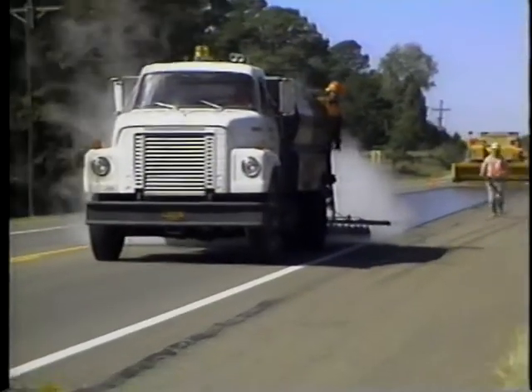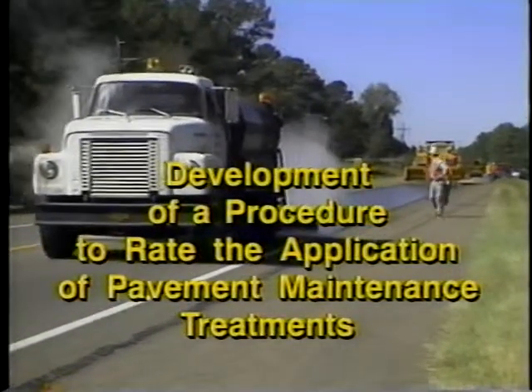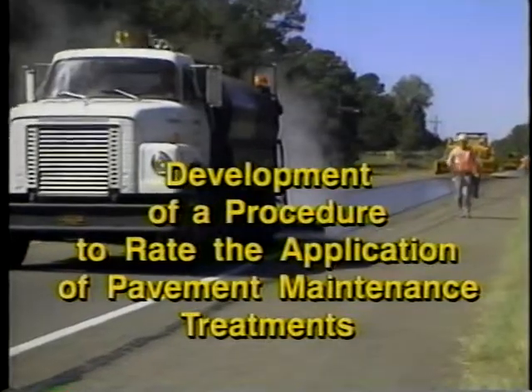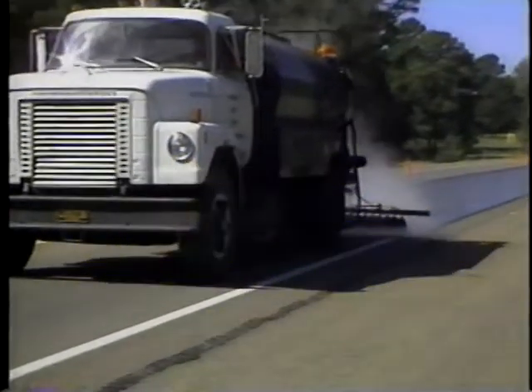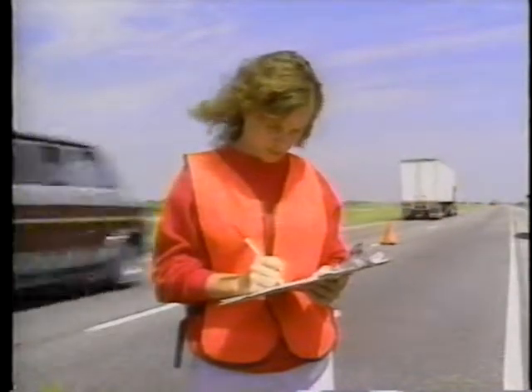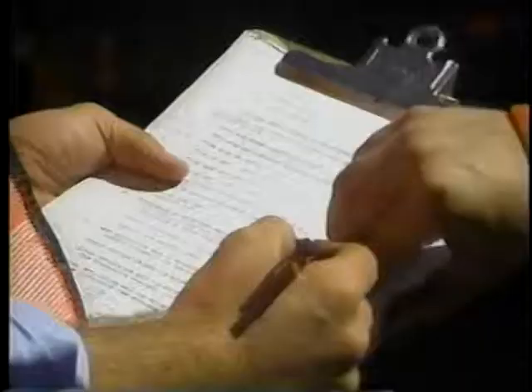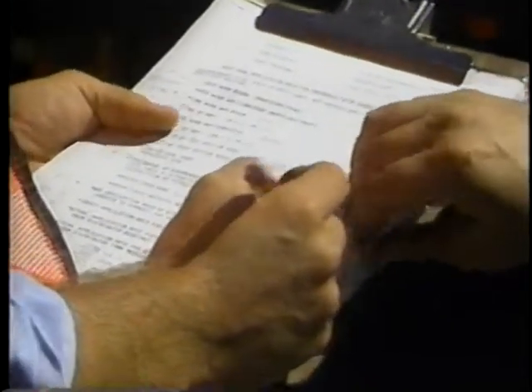Early results are available now in a manual called Development of a Procedure to Rate the Application of Pavement Maintenance Treatments. Here's how it works. Your maintenance inspector uses a data collection sheet prepared with this specific type of treatment in mind.